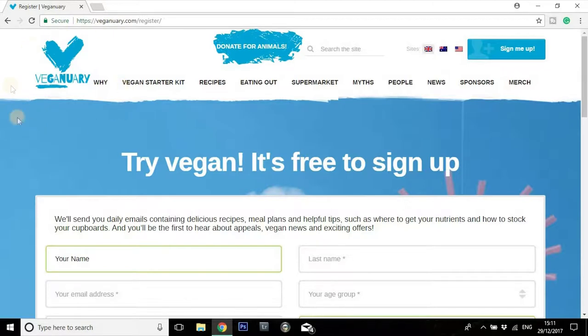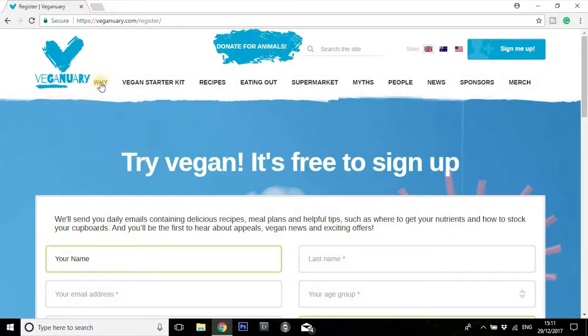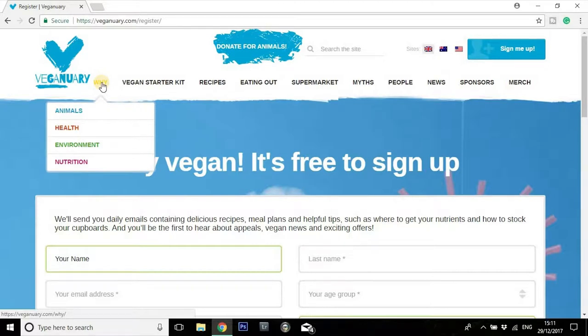Once you've done your sign-up, if you pop back onto the site, the first section — and probably one of the most important sections for anybody considering going vegan — is the why. In order to stick to anything, you need a really strong sense of why. This section is going to give you everything you need: all the main reasons why somebody would choose to embark on a vegan lifestyle — for animals, animal welfare, animal cruelty, for your own health and general wellbeing, for the environment, for the impact of being a meat eater, and also for your own nutrition. There really is something here for everybody.